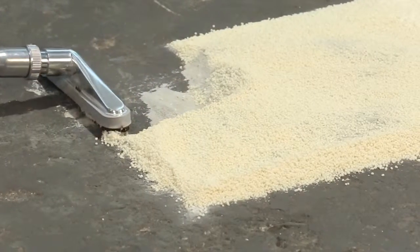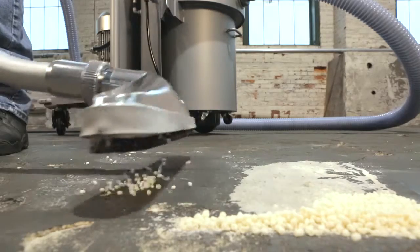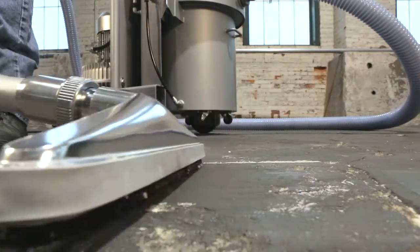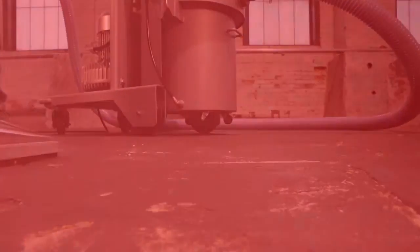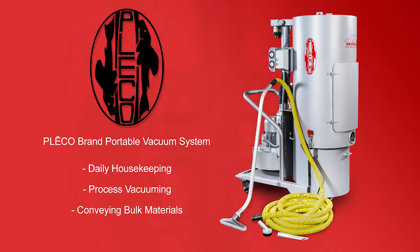Our portable vacuum cleaners are configurable for stationary applications as central vacuum systems connected to piping networks. Available in models ranging from 8 to 30 horsepower, the Pleco HEPA Vac is your facility's solution for daily housekeeping, process vacuuming, and conveying bulk materials.